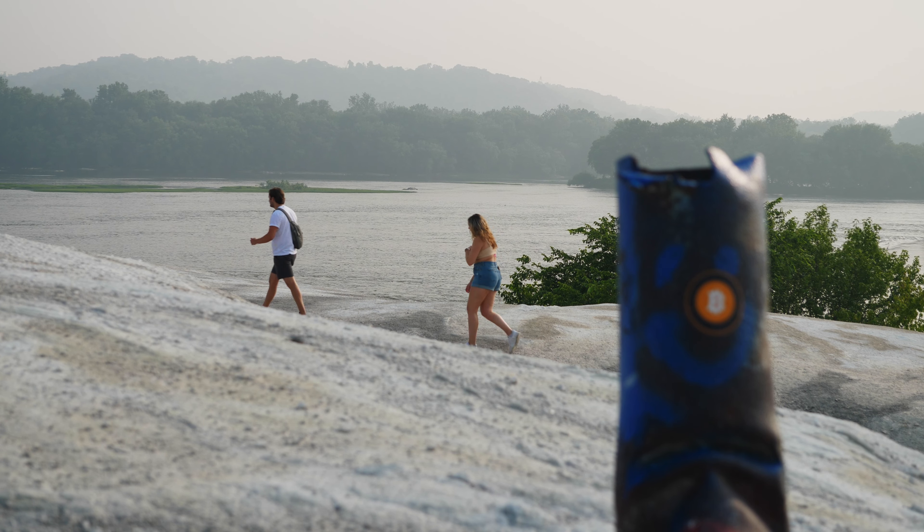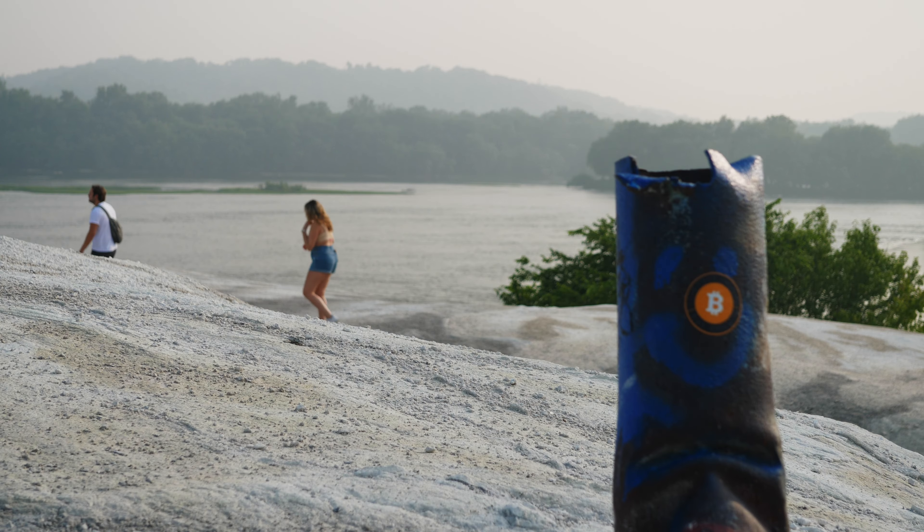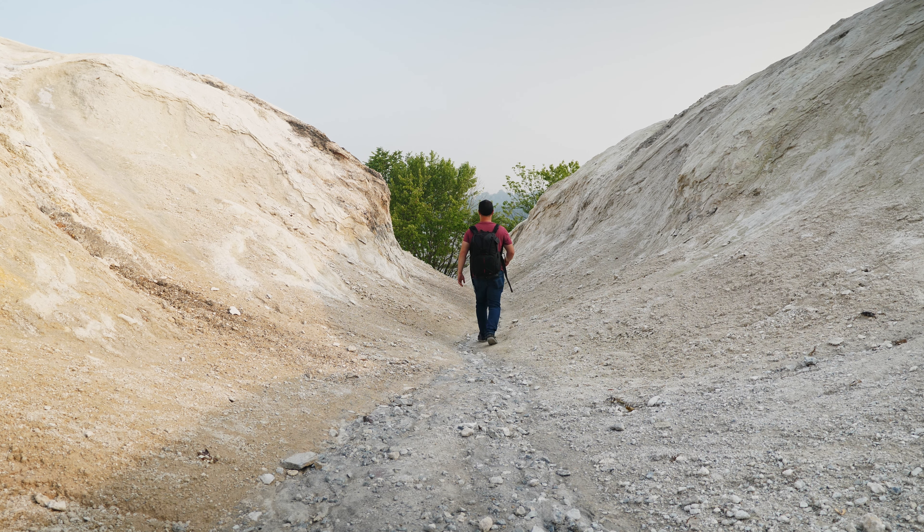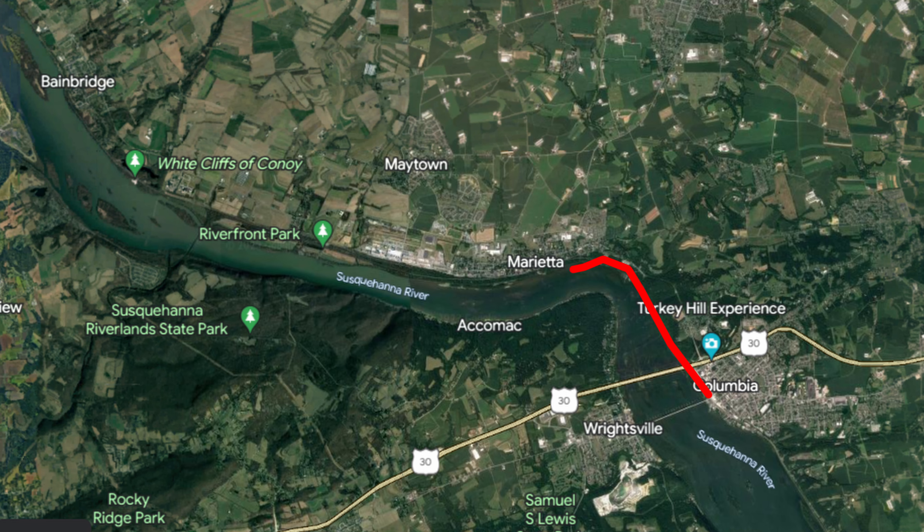Now the white cliffs are a tourist attraction. Some would call it one of the world's first solid waste attractions for many people going by it on the Northwest Trail along the Susquehanna River in Lancaster, Pennsylvania, which has many access points for bikers and walkers from Columbia, Marietta, and Rowena. But the closest point to the cliffs is Cozer Park in Bainbridge, Conoy Township.